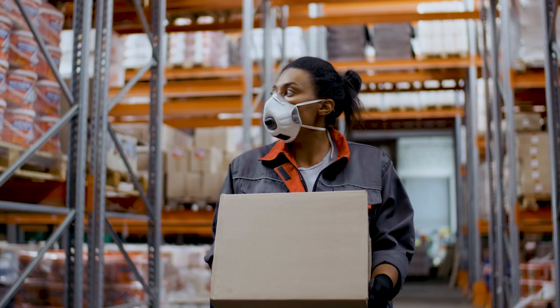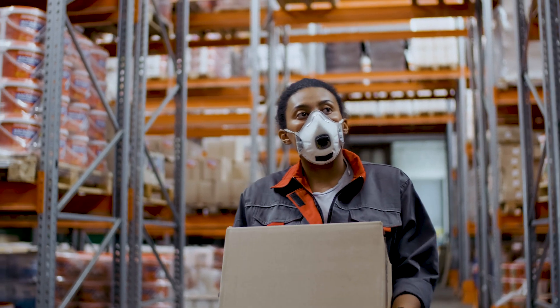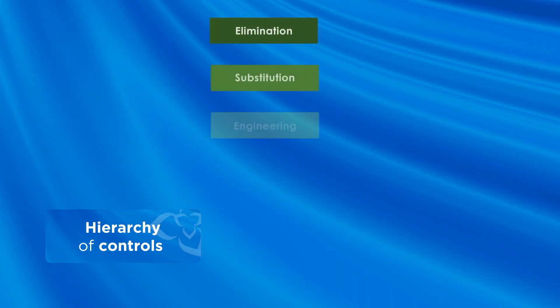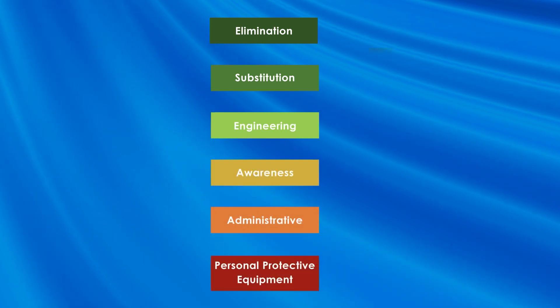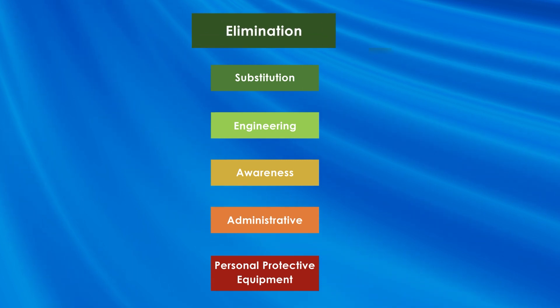There are various ways that a worker can work safely with designated substances, or ways that we can control the exposure to the worker. Health and safety professionals use the hierarchy of controls to reduce the risk of exposure and to protect workers. At the top of the hierarchy of controls we have elimination.